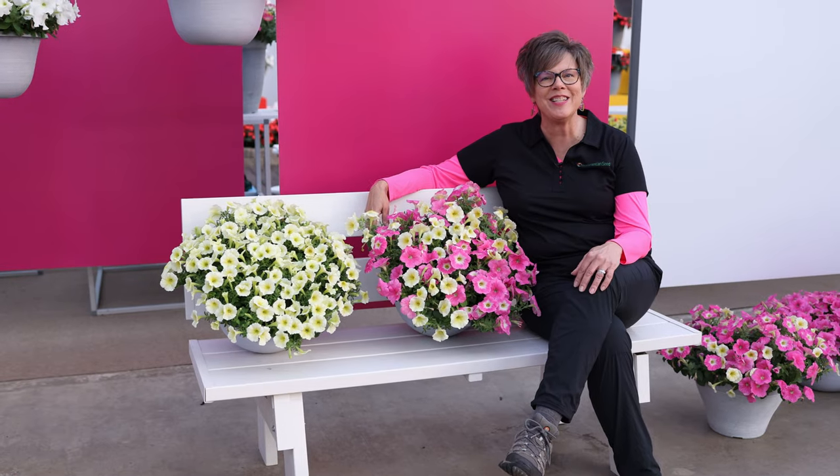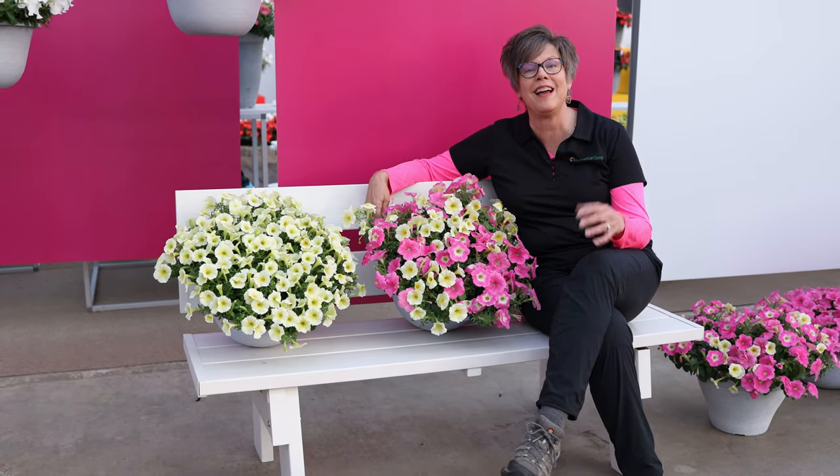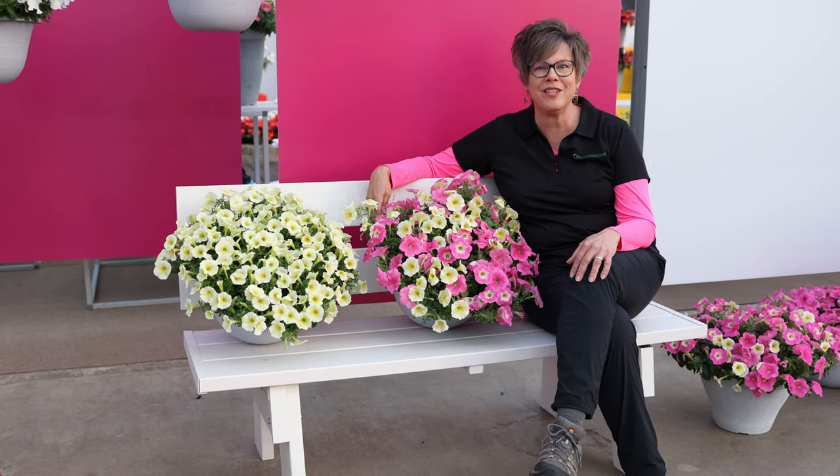Hello and welcome to the Wave Station at CAS 2023. I'm Lisa Lacey here to share highlights of what's new and improved in the Wave brand this year.